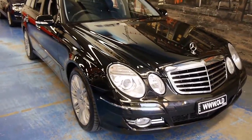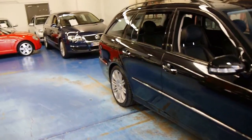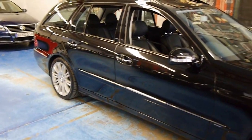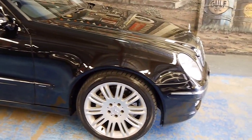Here's something a little bit special. It's an Obsidian 2007 E280 CDI Avant-Garde wagon. Really rare. I mean, it's rare to find a wagon, and it's rare again to find it diesel and in the Avant-Garde top-of-the-line trim. This car is simply beautiful.